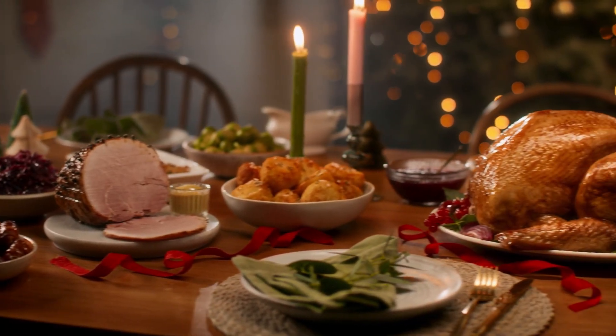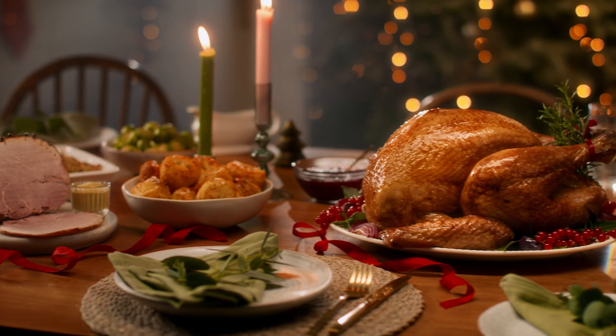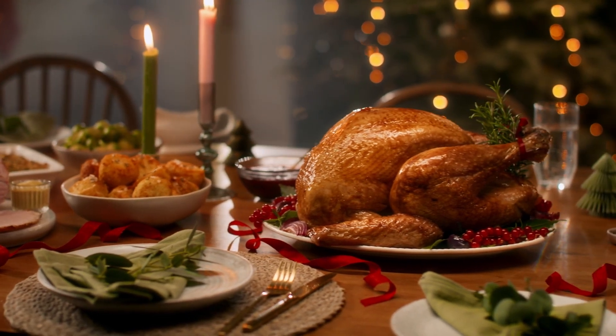This Christmas, choose food with the Bord Bia Equality mark for the highest standards, verified at every stage.